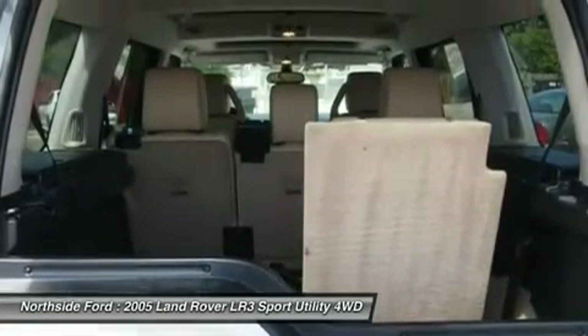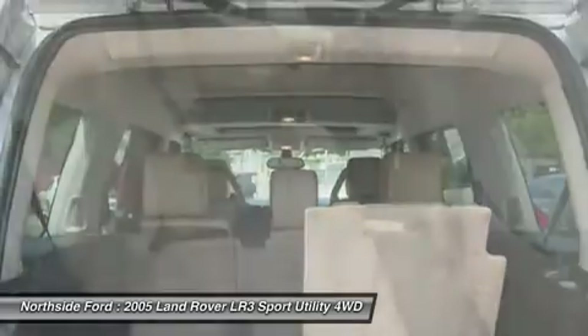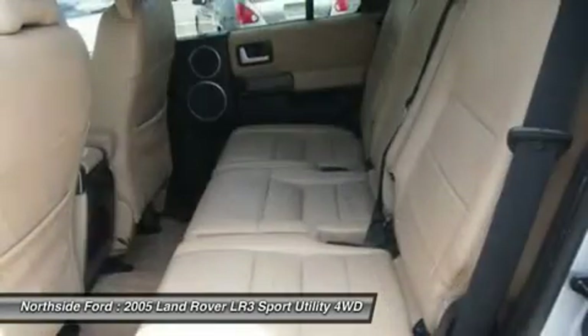Power Door Mirrors, Power Driver Seat, Power Moonroof, Power Passenger Seat, Power Steering, Power Windows, Premium Audio System, Radio Data System, Rear Anti-Roll Bar, and Rear Audio Controls.